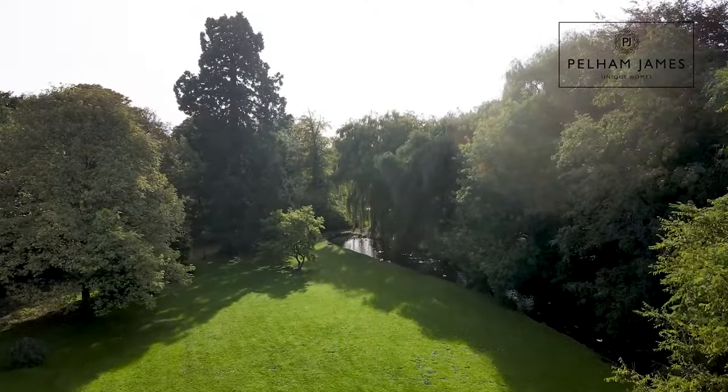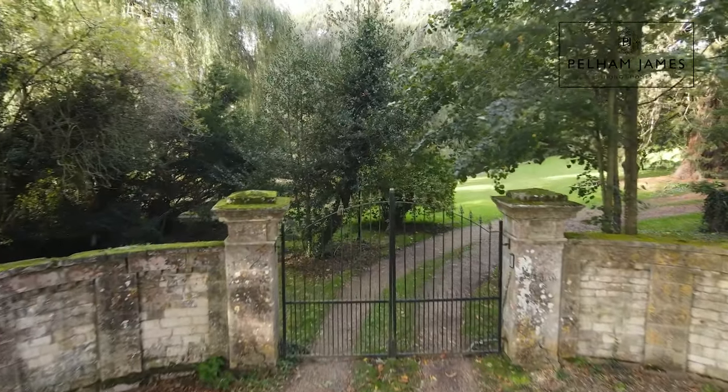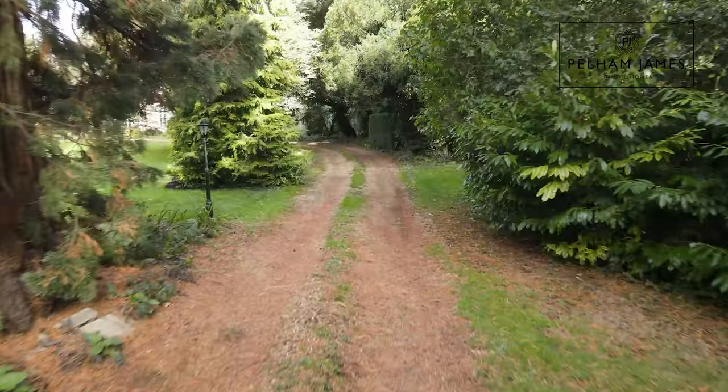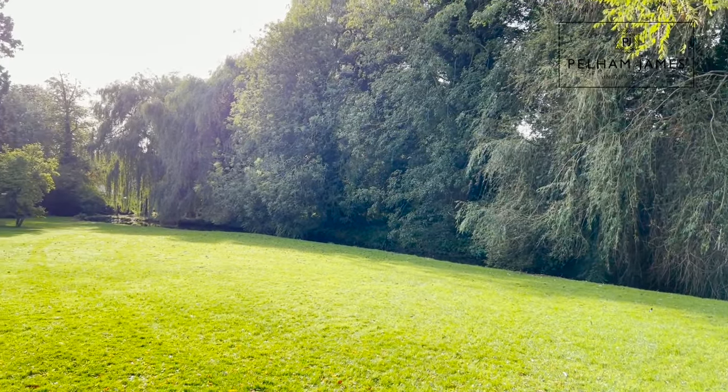The enchanting and utterly magical gardens of just over two acres include double gates to either end of the sweeping gravel driveway. A picturesque brook meanders through the lawn gardens, flanked by majestic mature trees and shrubs.